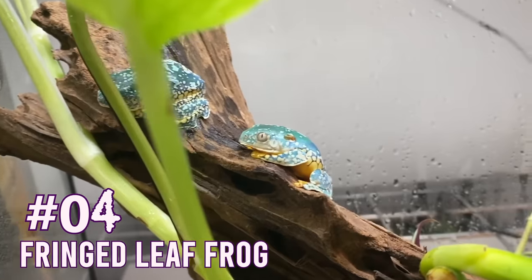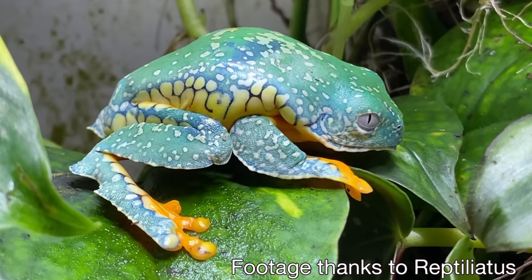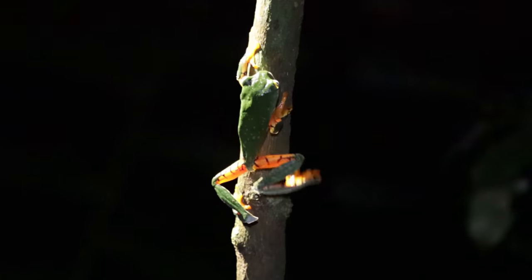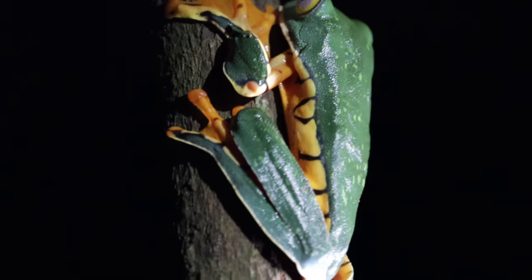Number four: Cruziohyla. These are fringed leaf frogs. There's two species - Sylviae and Cruziohyla craspidopus. The craspidopus, in my opinion, is the coolest leaf frog in the world that you can keep in captivity. I found a Sylviae - well, the group of people I was with in Costa Rica last year. These guides were chirping into the sky for two hours as we walked through the woods at two in the morning, and then all of a sudden they said 'up there, look,' and we found it from miles away in the middle of a rainforest, just by calling back and forth with it. Super cool.